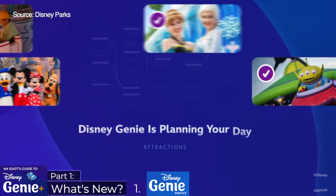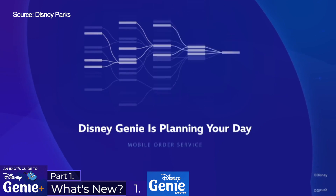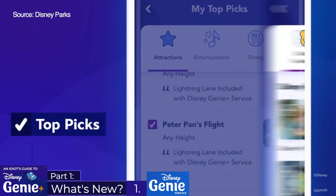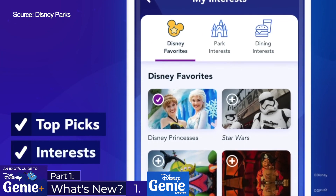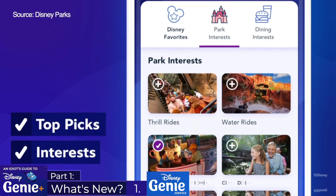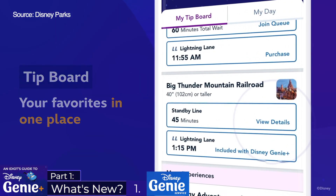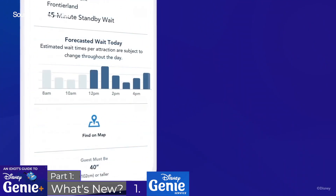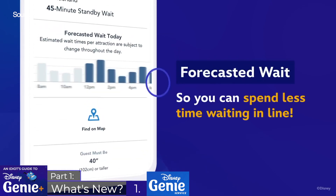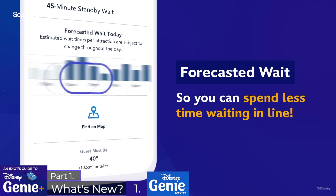This can be personalized by entering the attractions, restaurants and shows that you're interested in. If you can't be specific, Disney will allow you to enter your general interests such as Star Wars, Disney Princesses or Pixar, etc. Other features include the ability to see current wait times as well as forecasted wait times for the future, supposedly to make more informed plans, as well as the ability to join virtual queues to any applicable attractions.